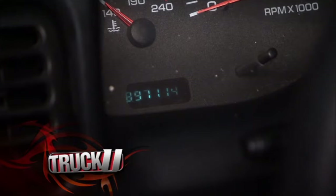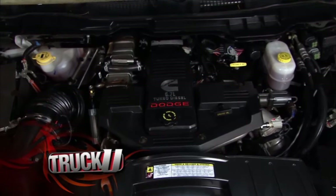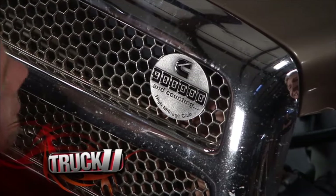A million miles sounds like a lot, but not for the Cummins diesel engine. Today we'll find out why these engines are built to last.